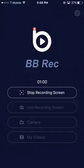Right now how I'm recording my screen is I'm using BB rec, so it's really good. You guys should download it and leave a thumbs up if it's a good app.